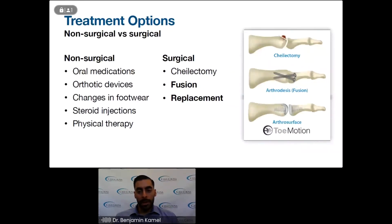The arthrodesis, or fusion, is essentially removing the cartilage from the joints, putting the two bones together, and allowing them to fuse so they eventually become one. Then there's a replacement — you can see the arthrosurface implant pictured — which is essentially replacing the joint and creating a new one. This is very similar to knee and hip replacements. It is a different type of joint and functions differently; however, the concept of putting implants is the same.